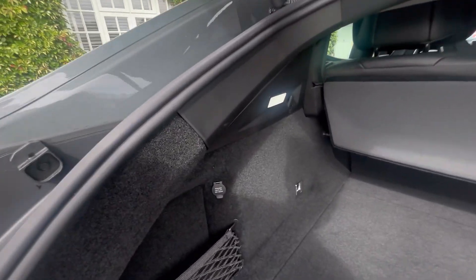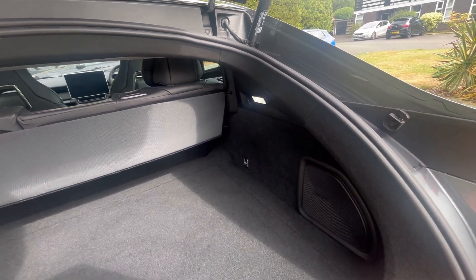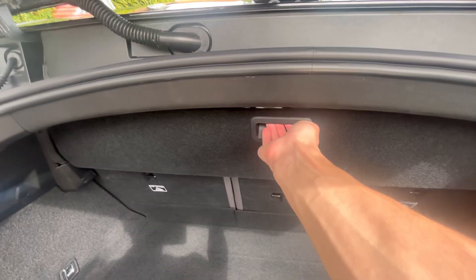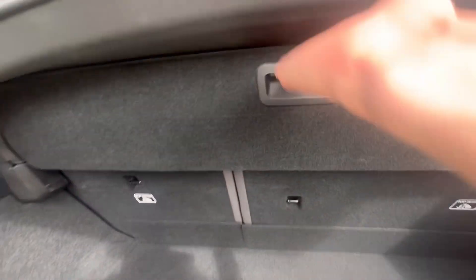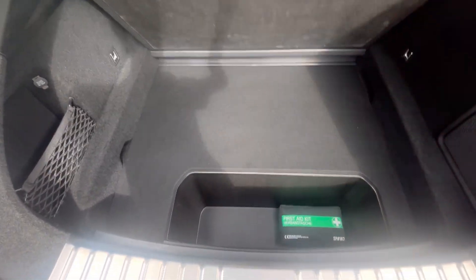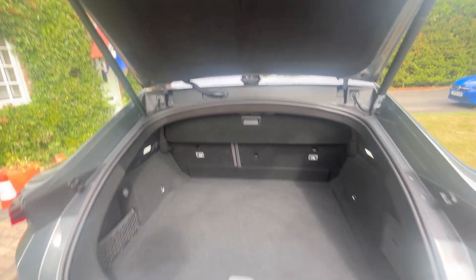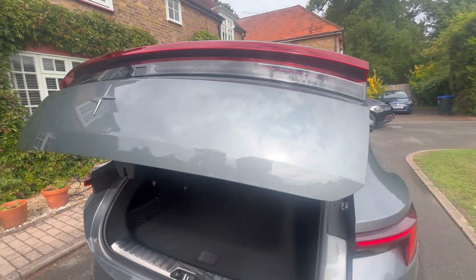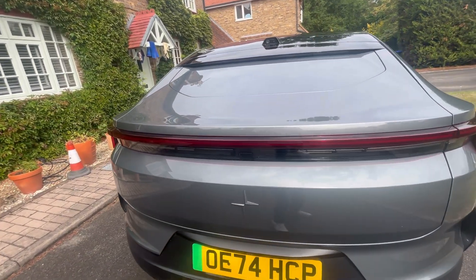You've got a 12-volt socket, the Harman Kardon sub in the boot, outward-firing ventilation, and a little parcel shelf divider - when you pull it down you can basically see into the cabin. There are LED lamps and a large load cover, with a small storage area including a first aid kit. You've also got the electric tailgate and the Polestar logo embossed onto the carpeting.